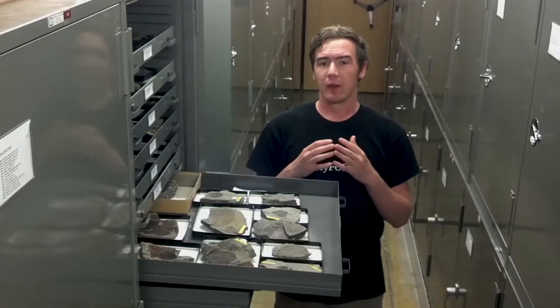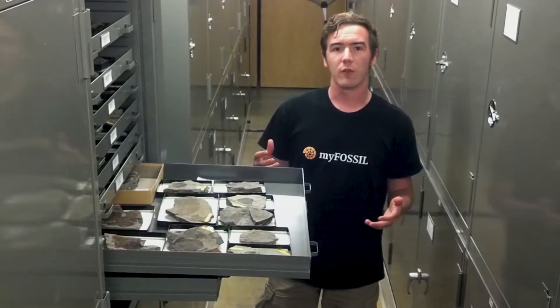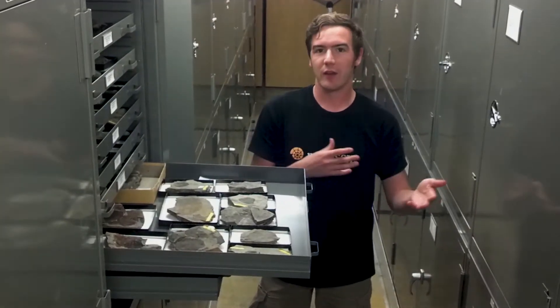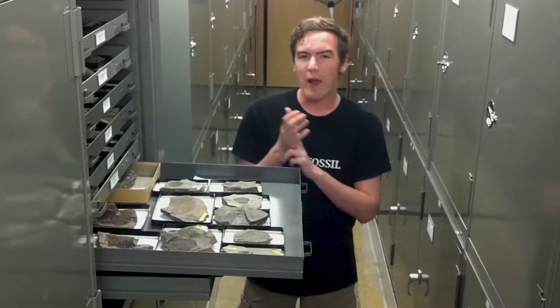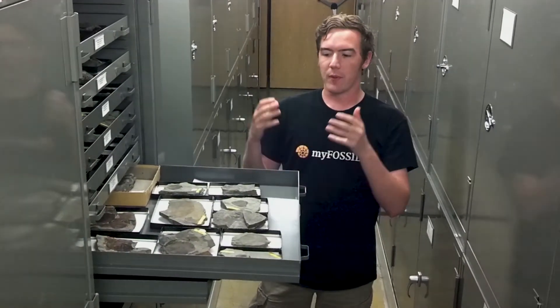Amateurs have contributed to paleontology in other ways as well, such as preparing fossils, engaging in outreach, and cataloging. Additionally, amateur collecting ends up saving fossils. When fossils are exposed to the surface, they are subjected to heat, cold, dryness, moisture, and salt — all factors that can weather away the fossils, turning them into dust. So by going out and collecting, we're actually helping preserve a shared history of the whole Earth.